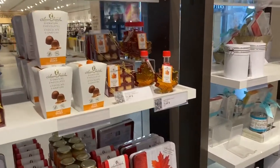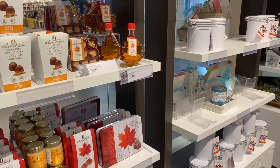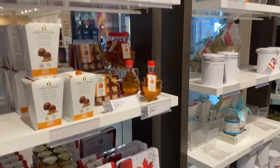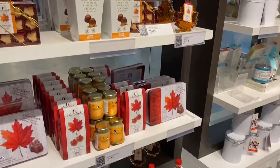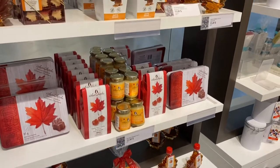As soon as you come in you're really welcomed with a smell of wafer — they use wafer cones because they sell ice cream here, so it smells amazing. Here we have a section of the maple syrup candies.